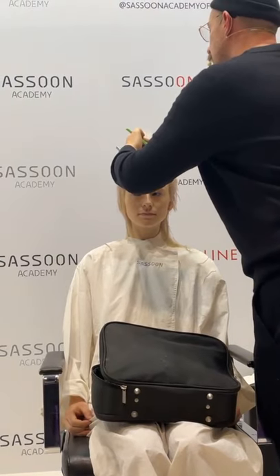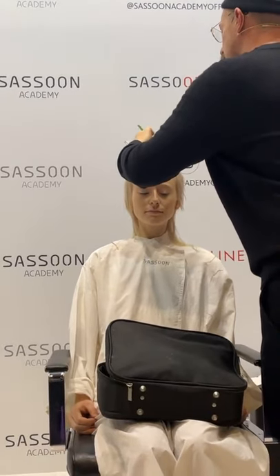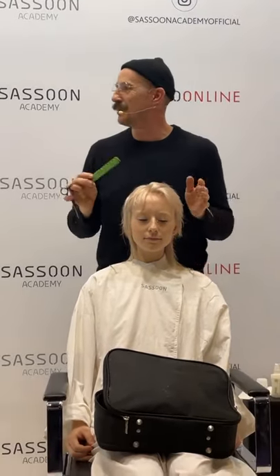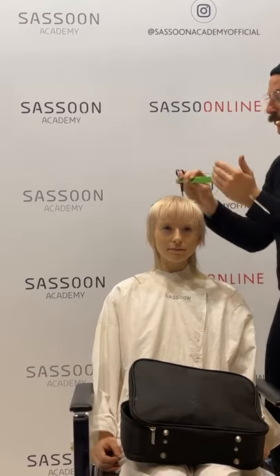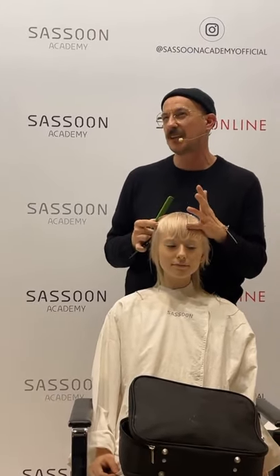And then every look we do is designed specially for each person. That's such an important message. I often teach the ABC course — a short-term course, like a five-day course. We get hairdressers from all over the world coming in and they say, 'I want to do a graduated look,' or 'I want to do a long-layer pattern, a short pattern, a short resolution.' But what's really important is that when they say that, they're kind of missing the point.